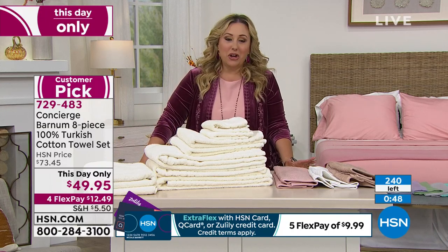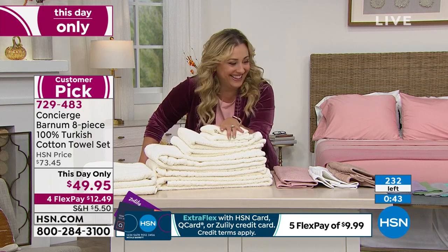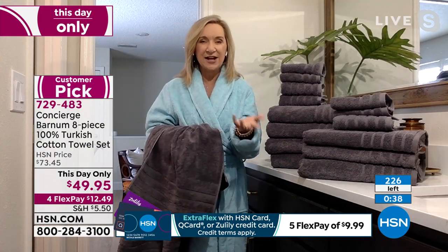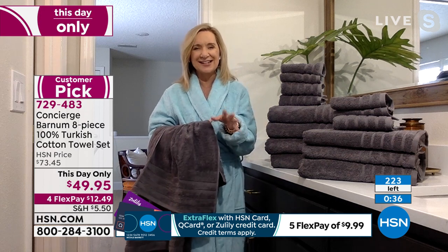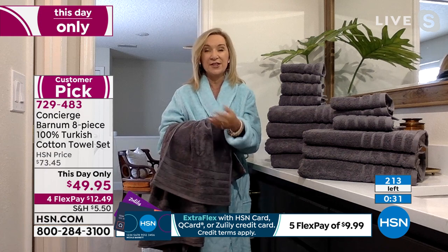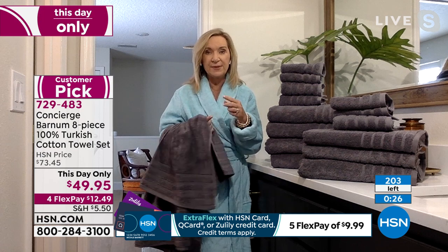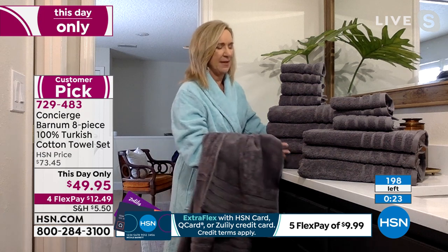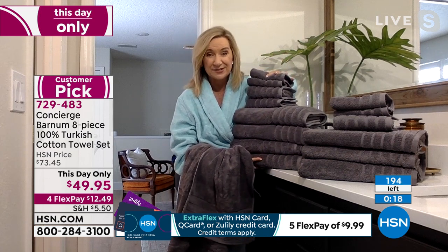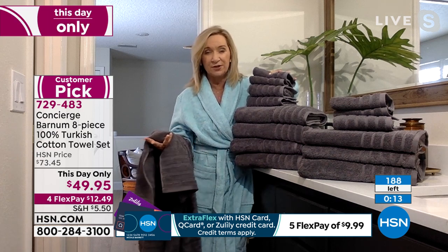If you don't have an HSN card, we're continuing with the $40 coupon when you open and use an HSN card — making this day only $9.95. HSN cardholders get an extra flex payment, so it would be $12.49 to get home. With my card it would be five flex pay — $9.99 to get home. Champagne is a color we rarely have in towel sets. Plan ahead — this is a luxury gift. Imagine putting these in a basket or wrapping a ribbon around them.